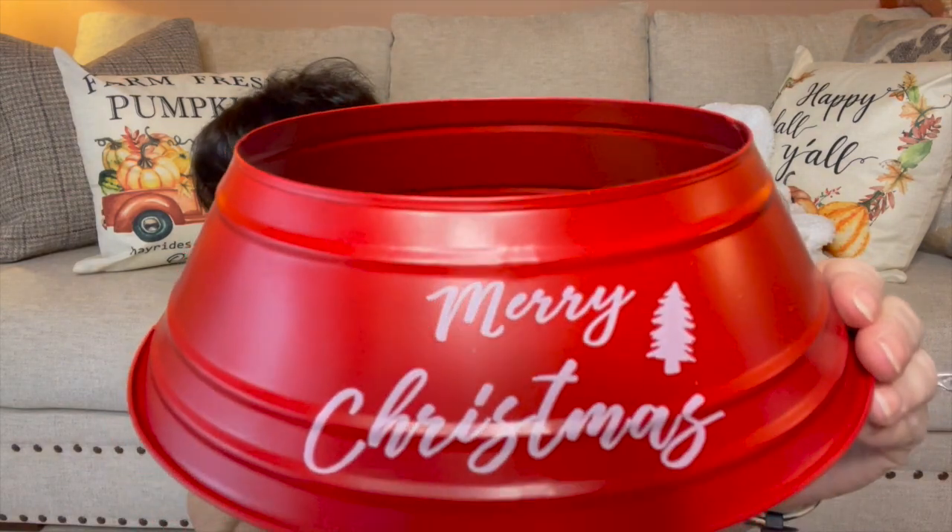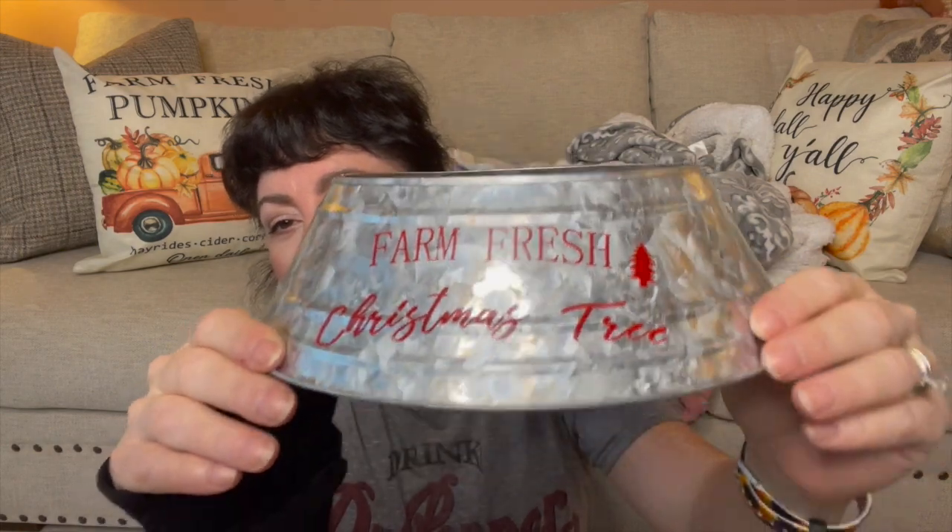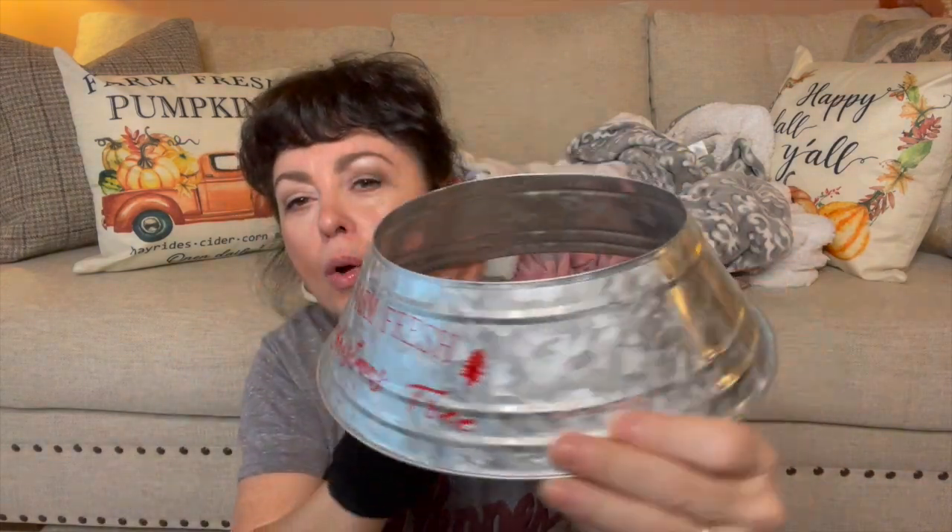Look at this — Merry Christmas. These little tree colors, look how pretty that is. It's red, love that. And it wouldn't fit a really big tree but big enough. Love that detail. And then look at this one — it's all galvanized and it says 'farm fresh Christmas tree' with the little tree right there. Love this, so pretty.